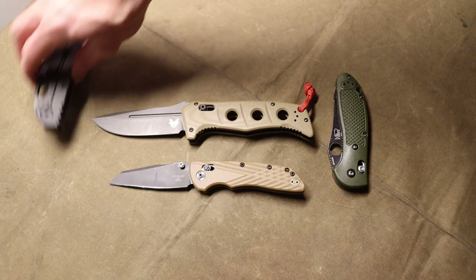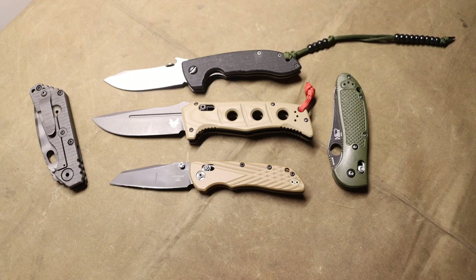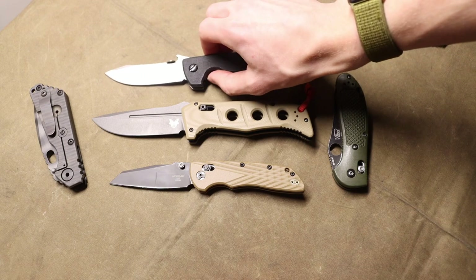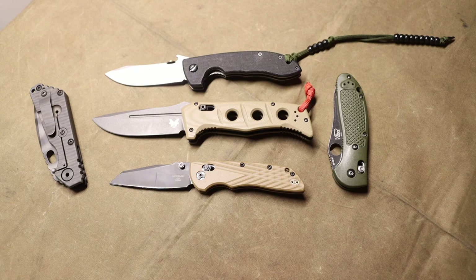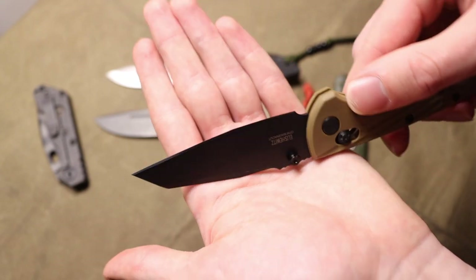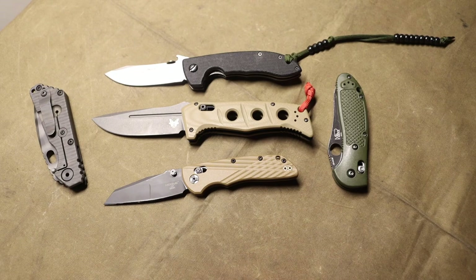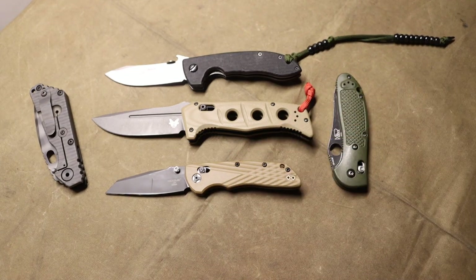A super recurring trend I saw at Shot Show, especially from Benchmade and a handful of other makers, is the use of premium materials skyrocketing the price of knives. We saw this a lot with CPM MagnaCut — a steel that's been around for at least a year or two, featured on this Hogue Deca and the Protec Mordax — and a lot of hype has been generated around its performance.